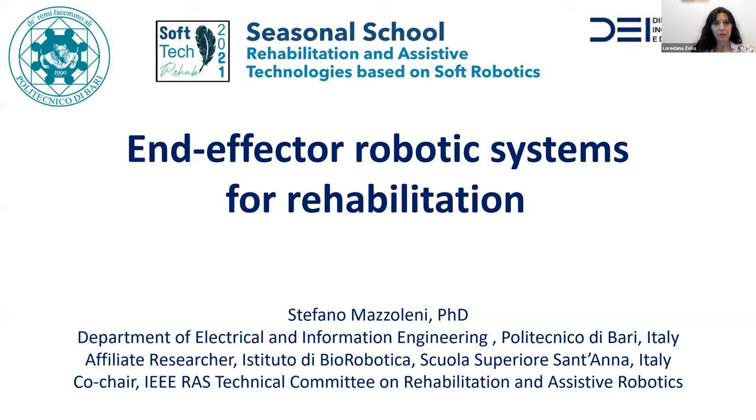His research interests include rehabilitation robotics, power engineering, human-machine interfaces, motor control and motor recovery, human-robot interaction, and e-health applications. Since 2012, he has been serving as co-chair in the IEEE RAS Technical Committee on Rehabilitation and Assisted Robotics. It is a pleasure to introduce his talk entitled End-Effector Robotic Systems for Rehabilitation. Please, Stefano, go ahead with your presentation.